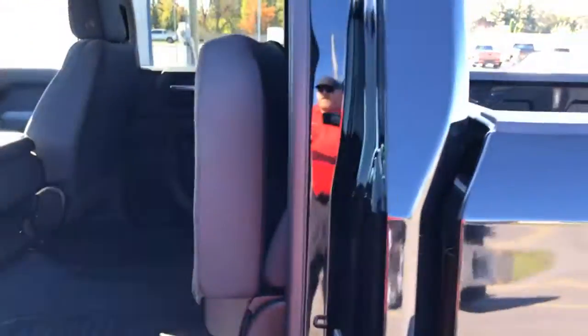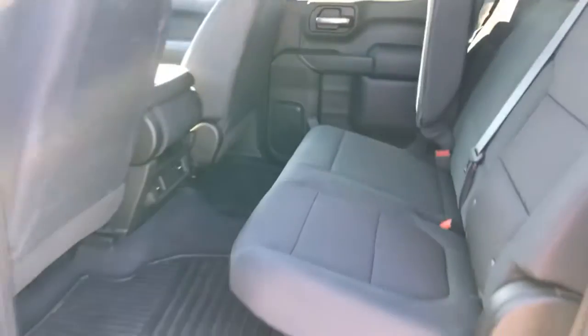Heading to the back — being the bigger one, you have a lot of room back here. You can see the seats flipped up and they do fold down into a 60-40 split. Cloth interior throughout this one, but it does have factory remote start.